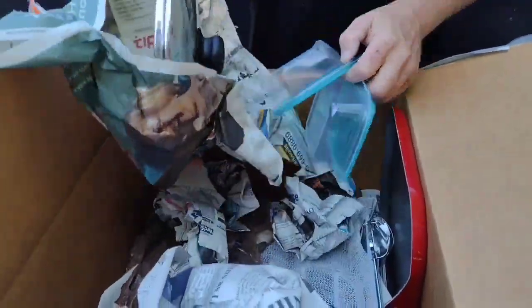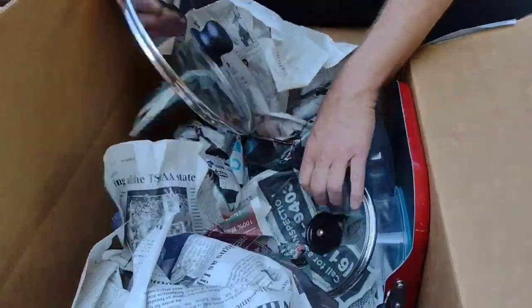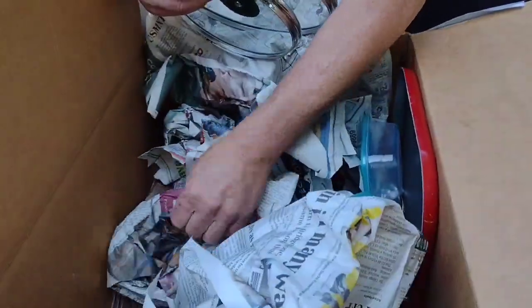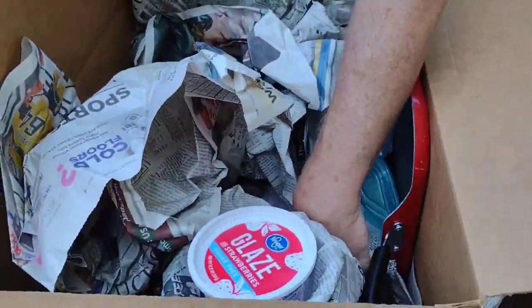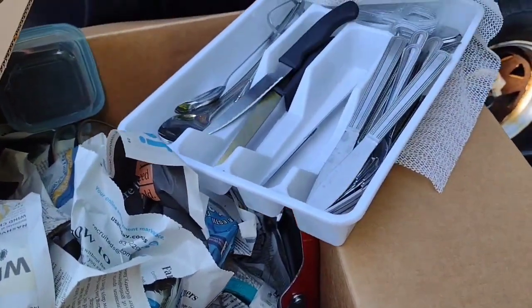Got a couple little containers, more lids, they're nice. Got some cars and other bowls and stuff in here — not gonna bore you and go through all of it right now. Look at that, nice way to keep your silverware so it don't get all over. We'll put that in the sale — definitely bless some people.